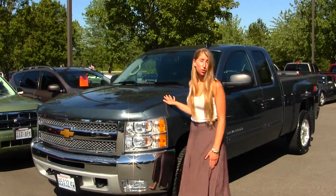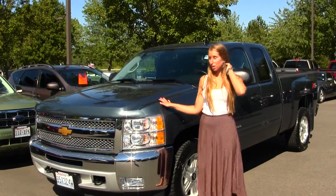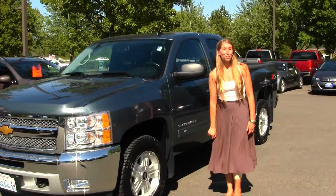Today we're looking at this beautiful metallic blue 2012 Chevy Silverado LT. On the exterior, this vehicle comes equipped with fog lights, alloy wheels, and it also has remote start. Let's take a look on the inside.